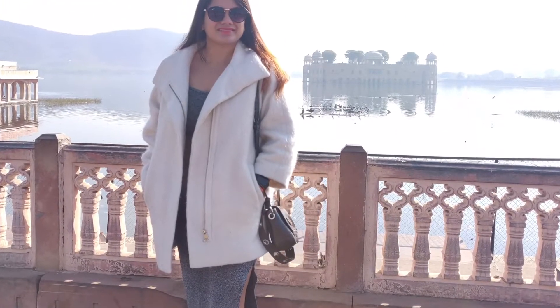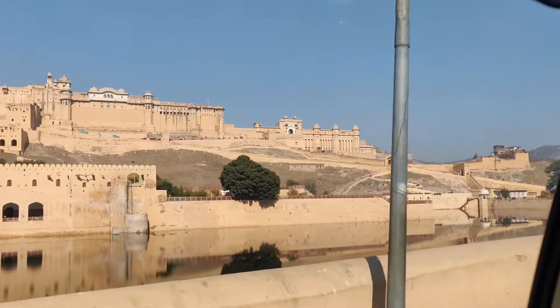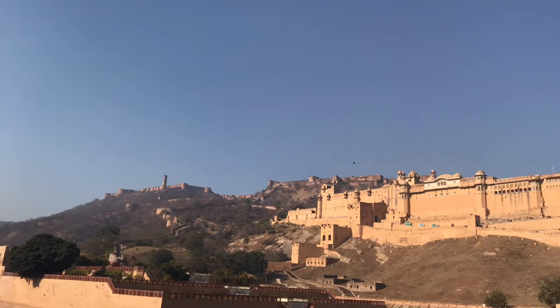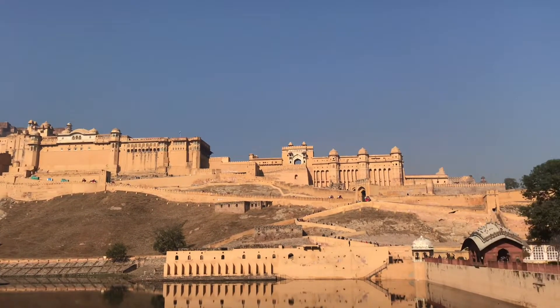Now let's explore some of the forts in Jaipur. The first one we are going to is Amber Fort. You can go to the top of the fort either by walk, or hop on the back of an elephant decorated in bright colors, or you can take a jeep from there along with a guide.